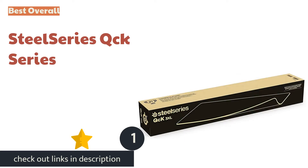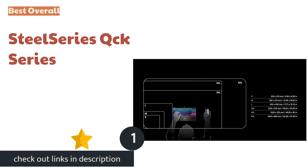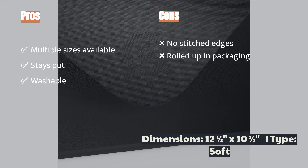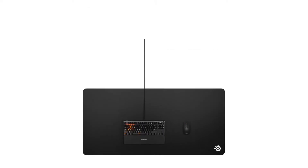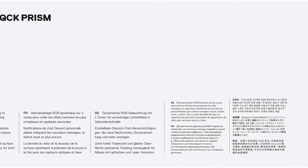The first product on our list is the SteelSeries QCK Series, our unanimous favorite in this test group. It is designed with gamers in mind, and that shows in its performance. Its micro-woven cloth material provides excellent tracking and above-average glide for a cloth mouse pad. A rubber base holds the pad firmly in place, and the entire pad is washable.